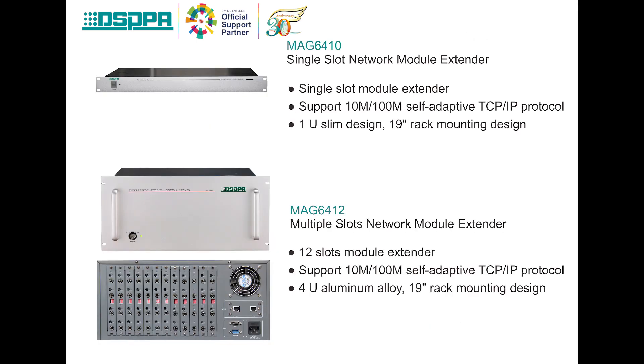In this system, we also have single slot network module extender and multiple slot network module extender. They both support 10m to 100m self-adaptive TCP/IP protocol. The single slot extender is in 1U slim design and 19-inch rack mounting design. The multiple slot extender is in 4U design with 12 slots. You can add more functions into the system through these slots.